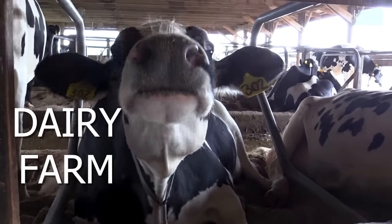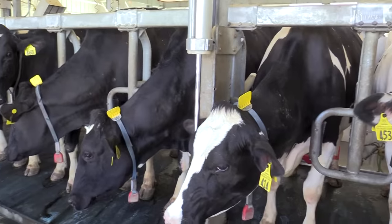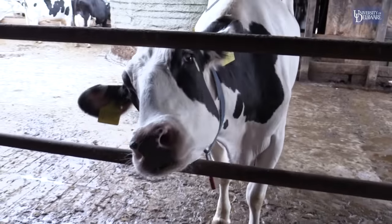This is our dairy farm. Here we have a hundred Holstein cows, and students do get the chance to milk the cows themselves.